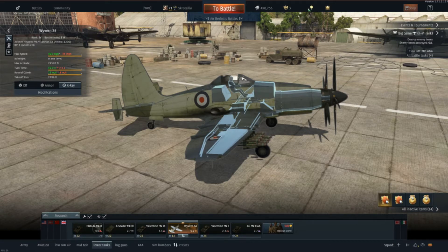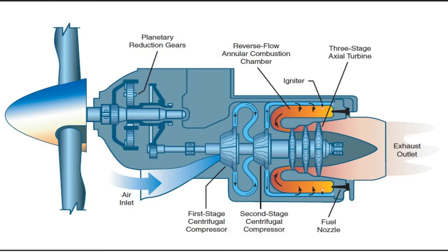What I'll do now is bring up an image of a turbopropeller engine. What we can see here is the turboprop itself. At the bottom here we've got the air inlet. On the Wyvern it goes all the way around the circumference of the engine — this is where the cold air comes in. It goes in and hits the first stage centrifugal compressor.